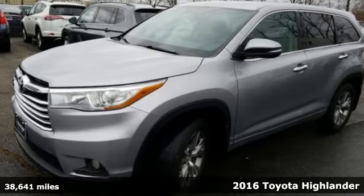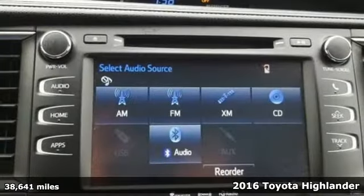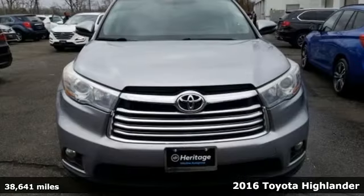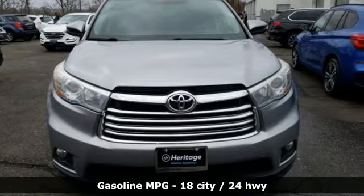It's a 2016 Toyota Highlander. Life is hectic enough. Make the journey smoother in this Highlander. It was built for families and made for fun.